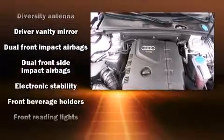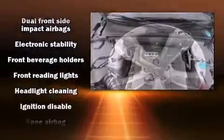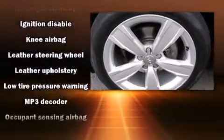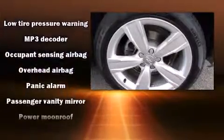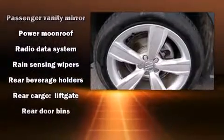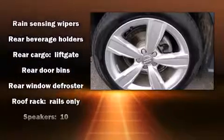Audi ensures the safety and security of its passengers with equipment such as dual front impact airbags, anti-whiplash front head restraints, and four-wheel disc brakes with ABS. You'll never lose visibility with rain-sensing wipers, which activate automatically when the drops start to fall.